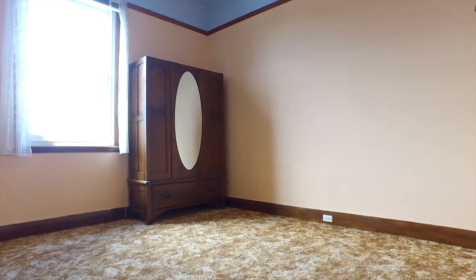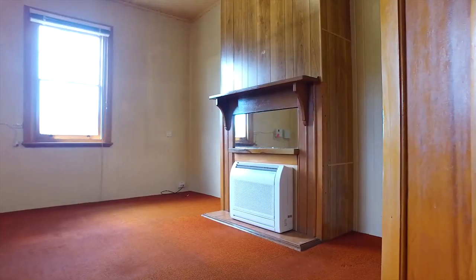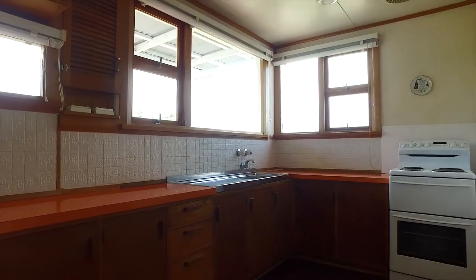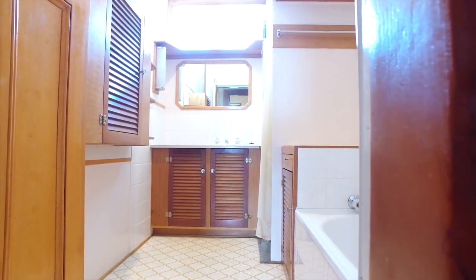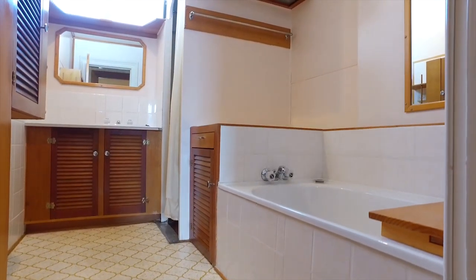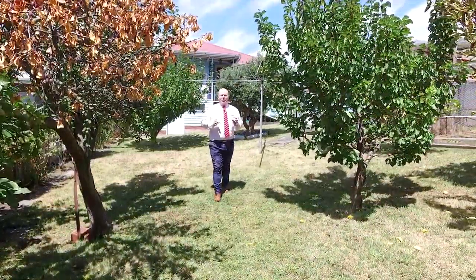The home comes with three metre high ceilings, and just under these carpets are the most beautiful timber floorboards just waiting to be restored. We have three large bedrooms all with built-ins, a beautiful lounge area with period features, a family room and combined kitchen room.